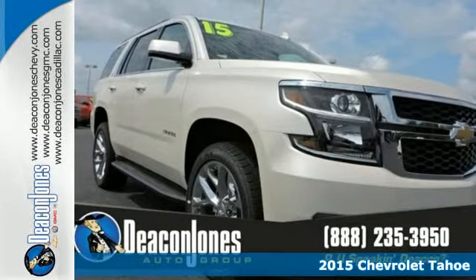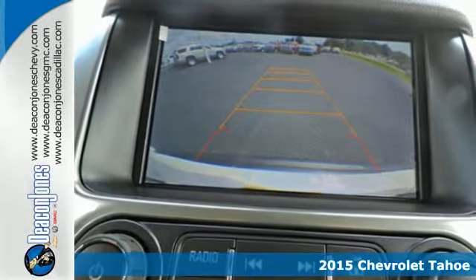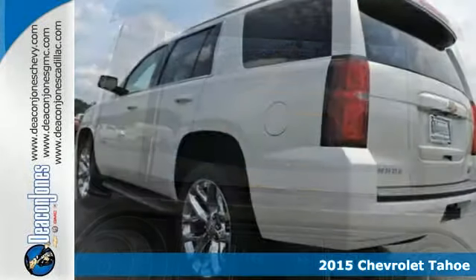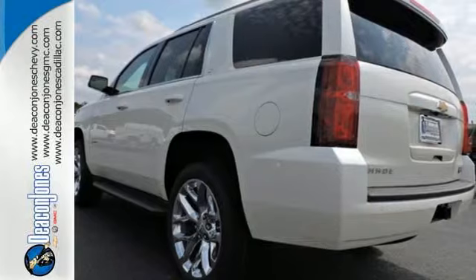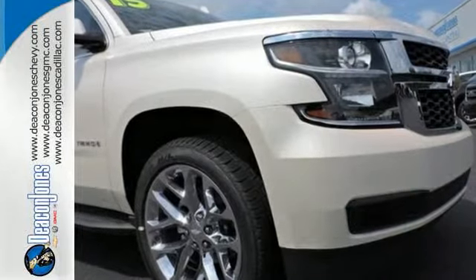Here's a 2015 Chevrolet Tahoe. It has the strength to pull off any task, from the daily grind to weekend getaways. It's powered by a 5.3-liter V8 engine and includes a trailer hitch receiver, stability and traction control, and parking sensors.